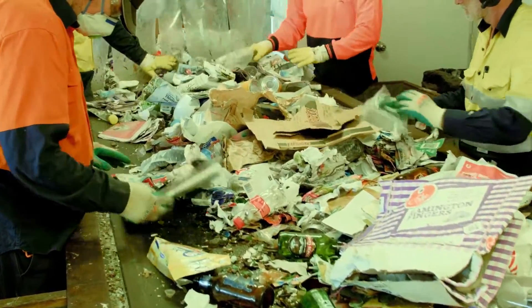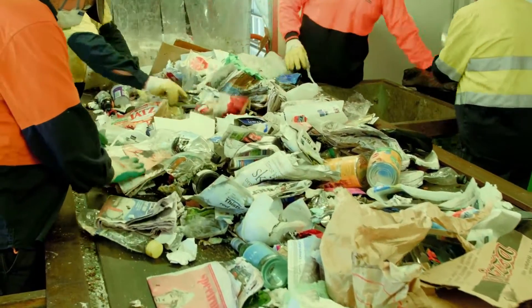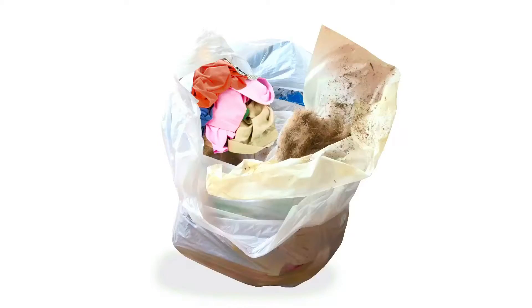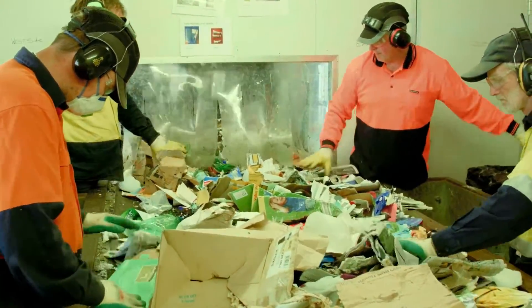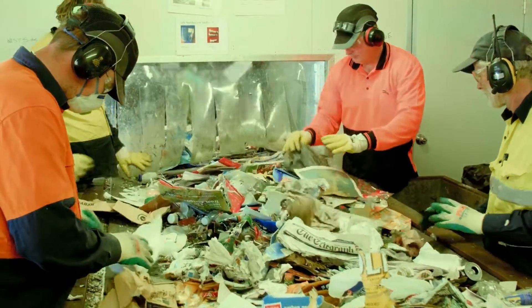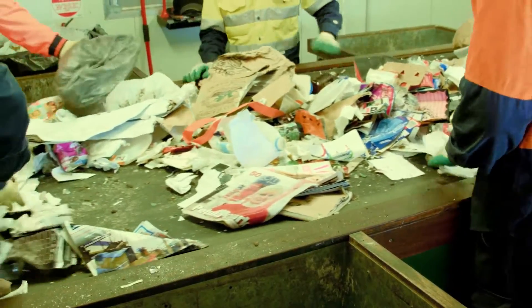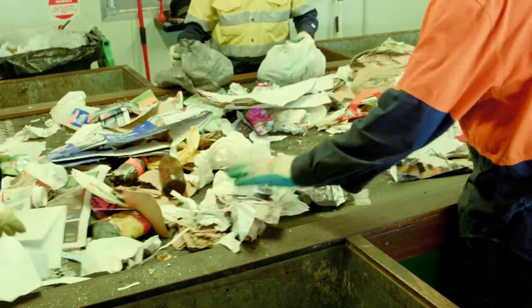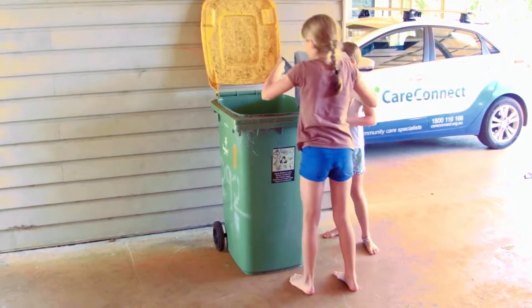Here we also remove contamination, which is anything that is not recyclable. This includes nappies, bags of waste, food and clothing. These items cannot be recycled through the MRF and we manually remove them so they don't muck up the MRF machinery. This is a difficult job for our staff, particularly if there is a lot of contamination. That's why it's so important we recycle right at home and help make their job easier.